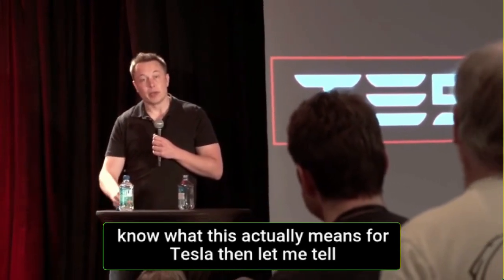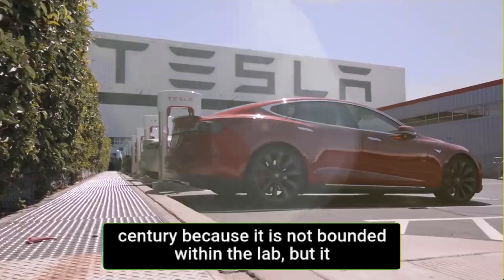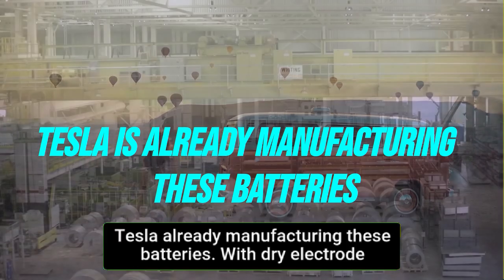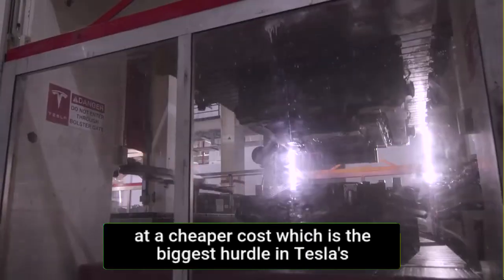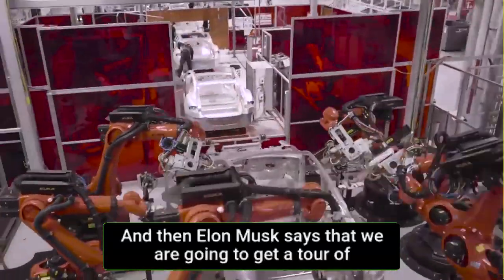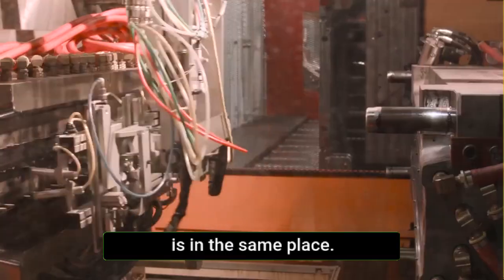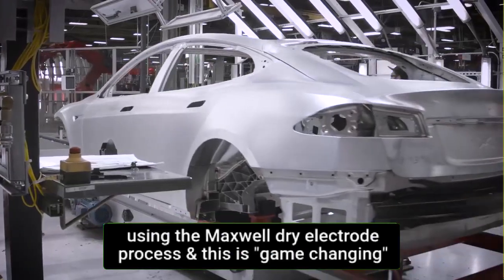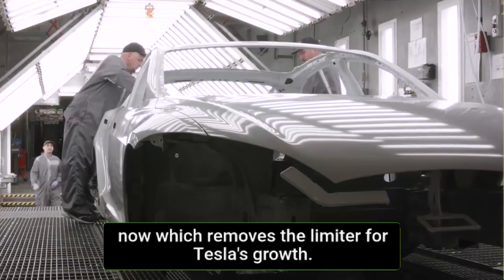This is one of the biggest battery breakthroughs of the 21st century, because it is not bounded within the lab — it can be implemented into millions of electric cars. Tesla is already manufacturing these batteries. With dry electrode technology, Tesla will be able to create far more batteries at cheaper cost, which is the biggest hurdle in Tesla's growth. Tesla, near its Fremont headquarters, is hiring hundreds of employees for a battery production facility — and this new production line is in-house battery cell production using the Maxwell dry electrode process. This removes the biggest limiter on Tesla's growth.